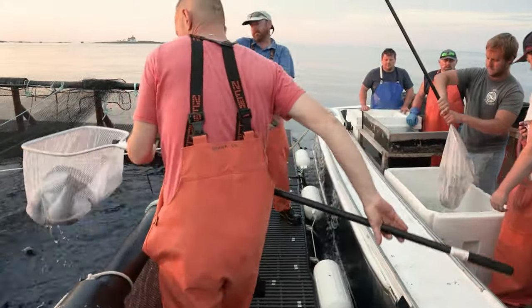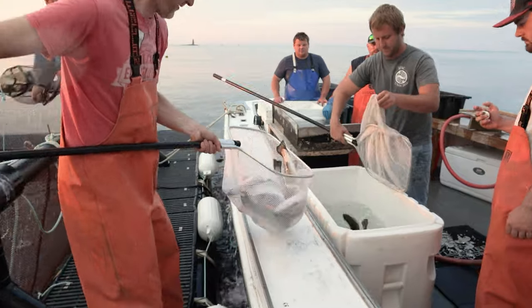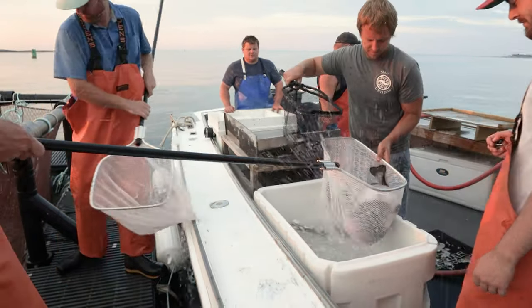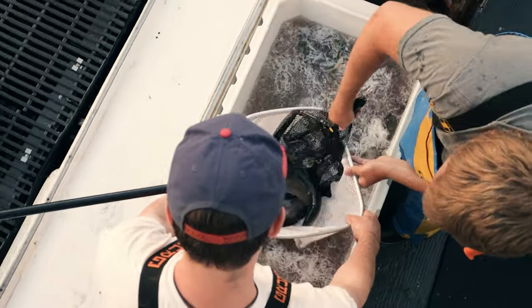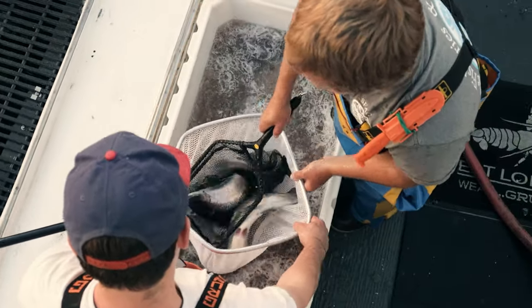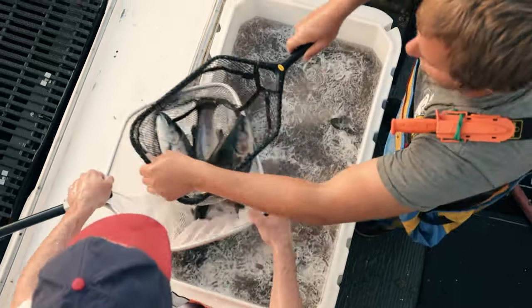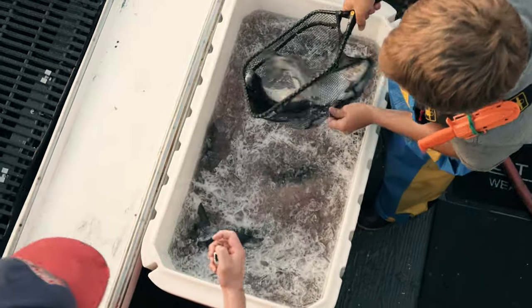Fishermen have interest in this, but they want to look at how much time commitment is involved, how challenging it is, the ups and downs of it, and whether they're going to make money at the end of the day. Growing anything in the ocean is challenging — there's a very harsh environment and all sorts of rules and regulations to follow, and we're just chipping away at it. Every successful harvest is another victory.